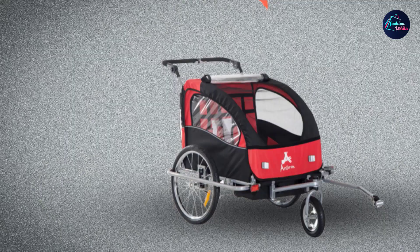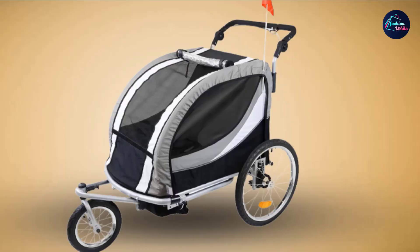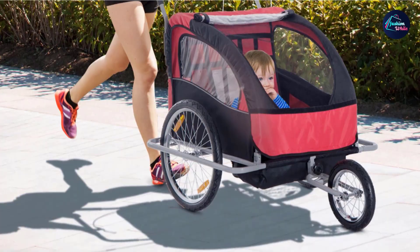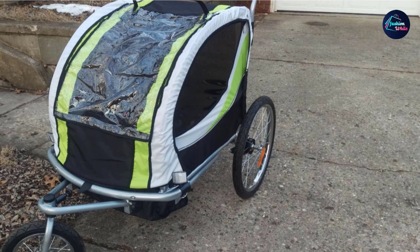Unlike other strollers, this double baby jogger stroller folds completely flat and is super easy to fold. It occupies less storage space and can be transported easily, so if you travel a lot, this stroller is a good choice. It comes with a shield and all-weather cover which keeps children protected from rain and sun rays. The stroller also features safety reflectors on both sides and provides a smooth ride, allowing children to sleep comfortably while you burn some calories.